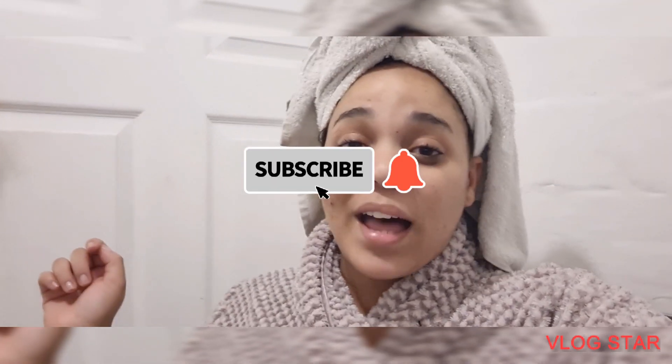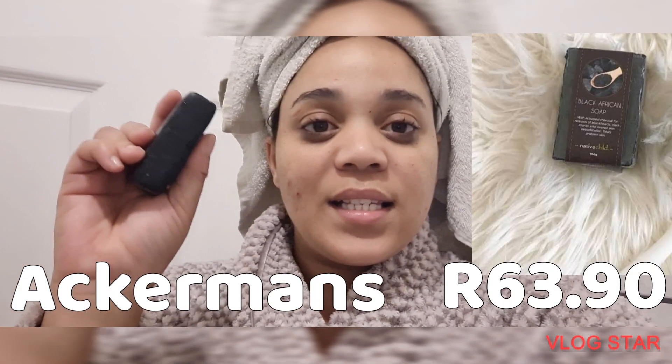I'm going to show you some inexpensive products that really, really help. The first secret is making sure that you drink a lot of water. I know it sounds like a cliche, you always hear it, but it really works to clean out your system on the inside so it can show on the outside. Before I continue this video, don't forget to hit the subscribe button and the bell so you can be notified every time I upload a new video. So I'm going to start off with washing my face.